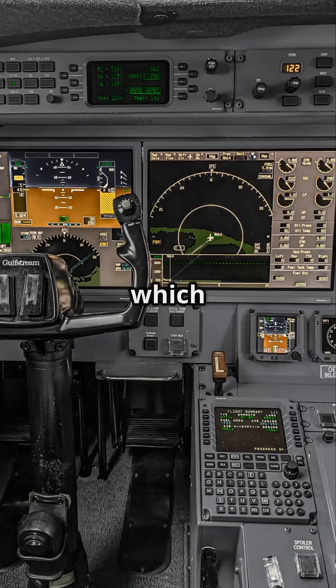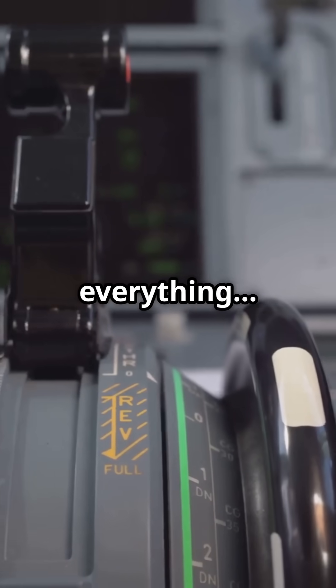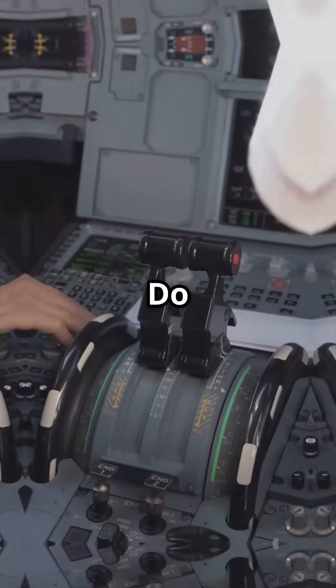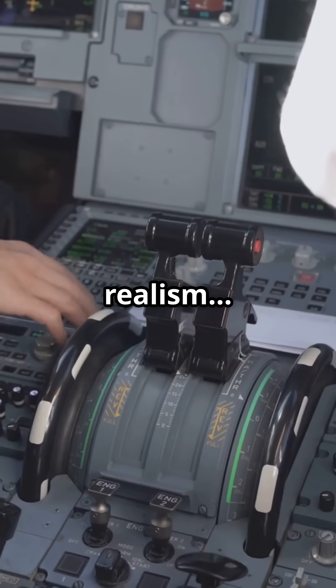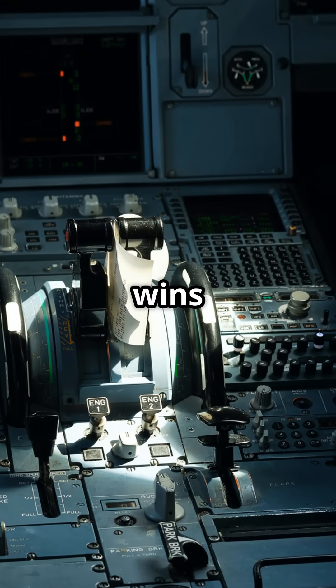So tell me — which system makes more sense? Ghost throttles that show you everything, or fixed detents that simplify everything? Do you prefer tactile realism or clean digital logic? Which throttle philosophy wins for you?